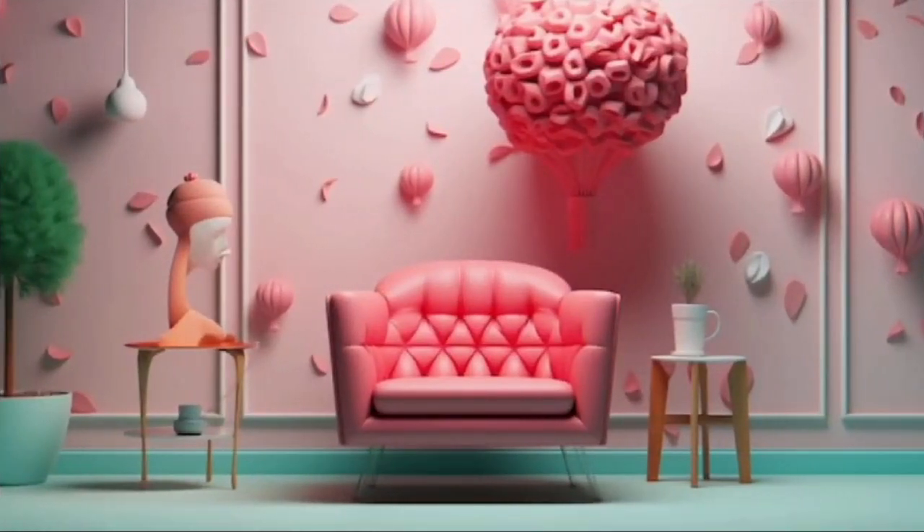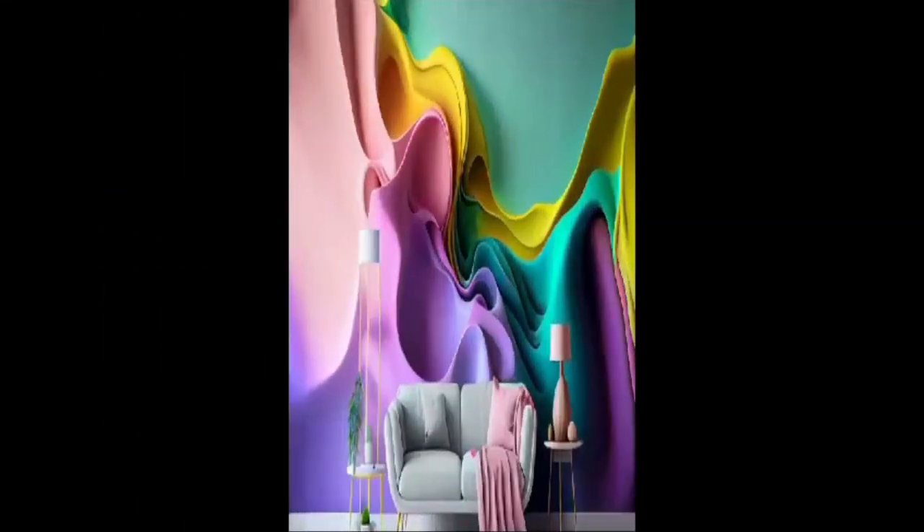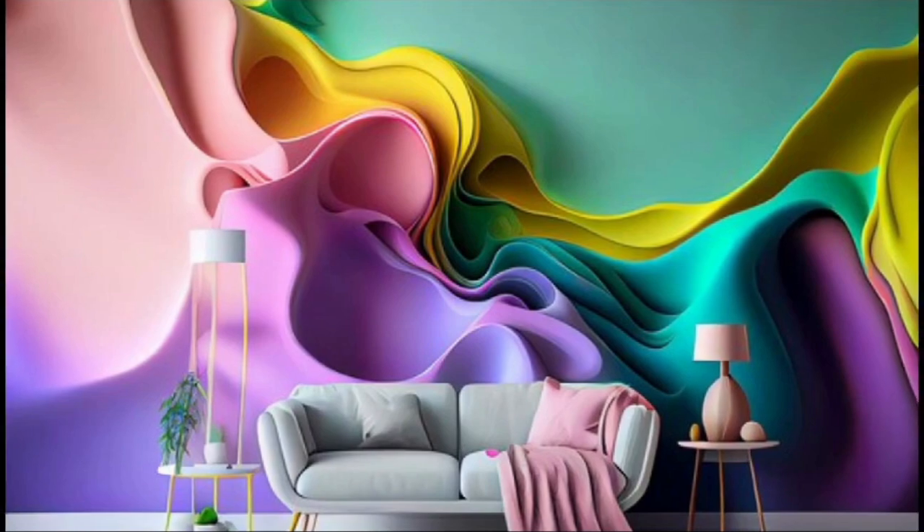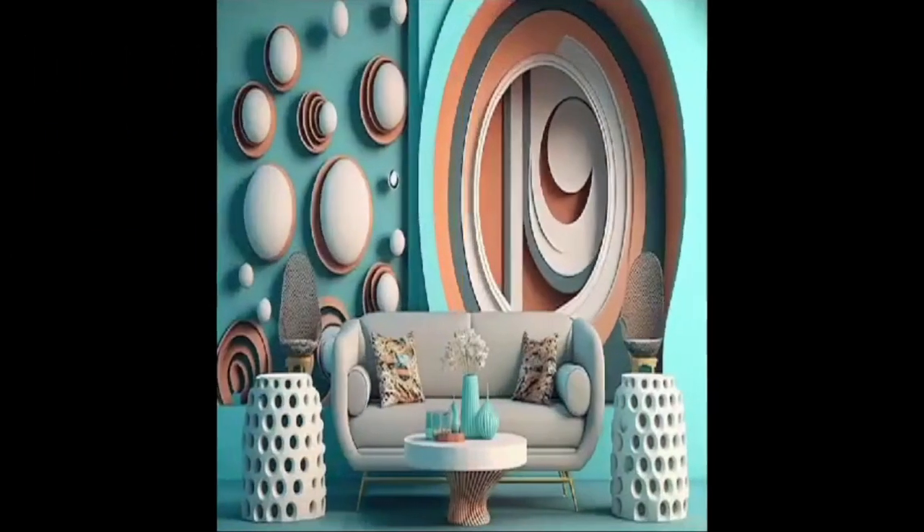Additionally, 3D wallpaper is available in a variety of materials, from vinyl to fabric, allowing for different textures and finishes that cater to individual preferences and needs.